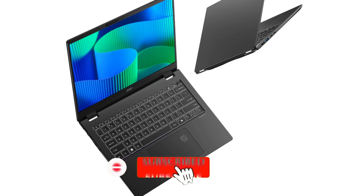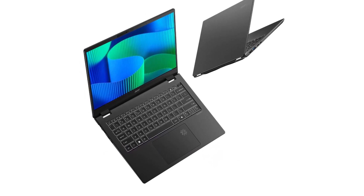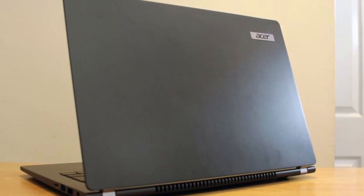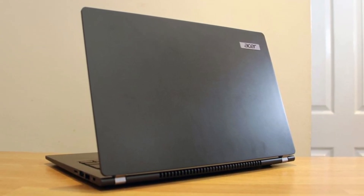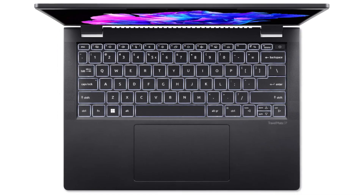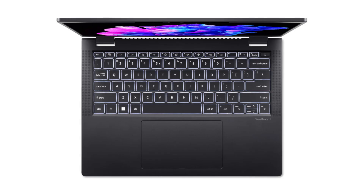The integrated Intel Iris Xe graphics deliver crisp and clear visuals, suitable for both professional tasks and media consumption. The display is a standout feature, boasting a 14-inch IPS panel with a resolution of 1920x1200 pixels. This 16:10 aspect ratio screen offers more vertical space, enhancing productivity by allowing users to view more content without excessive scrolling. The display's brightness reaches up to 400 nits, ensuring visibility even in well-lit environments, and it covers 100% of the DCI-P3 color gamut, providing vibrant and accurate colors.